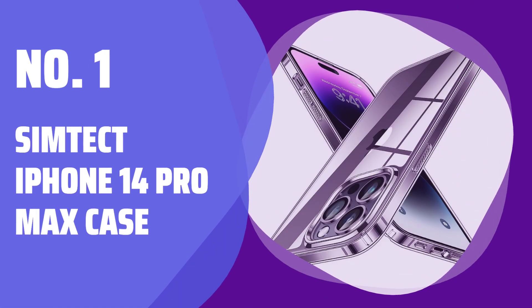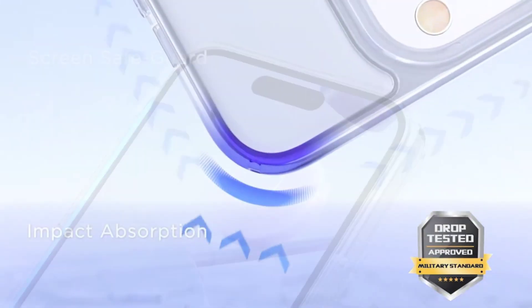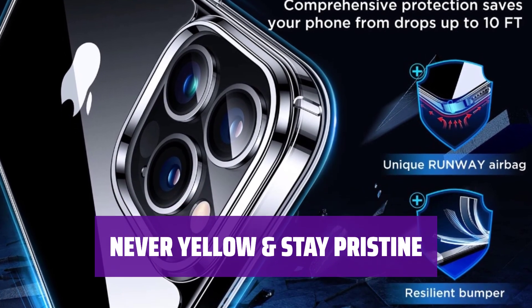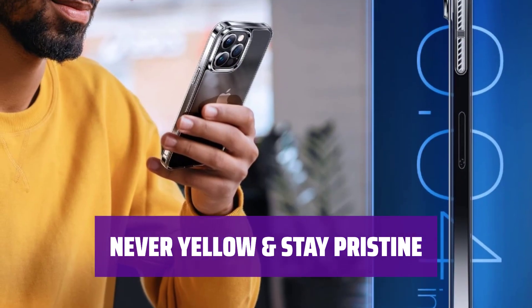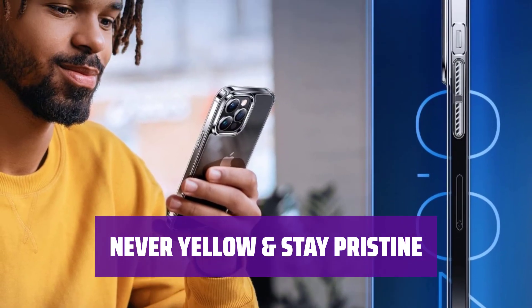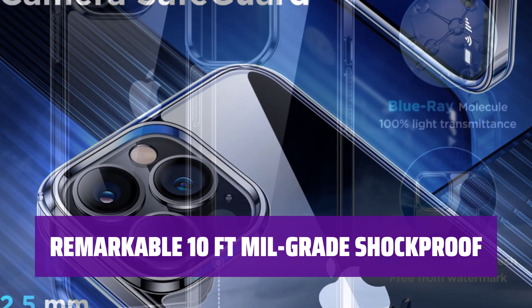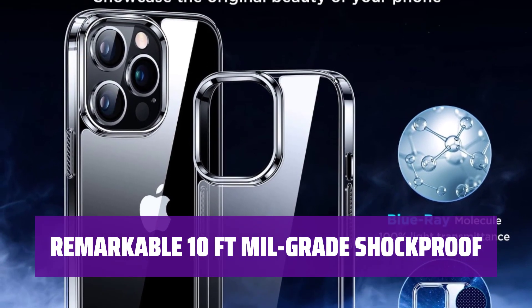Number 1: Syntect iPhone 14 Pro Max Case. This case is specially designed for your iPhone 14 Pro Max, crafted with premium DE Bayer materials for crystal-clear clarity. The finish features anti-fingerprint and anti-oxidation coatings, blocking 99.9% of UV rays and stains, so your case will stay clear and pristine over time, saving you from frequent replacements. Certified by military standards, this case survives 8,000-plus drop tests up to 10 feet, with durable materials and exclusive airbags offering multiple layers of protection.